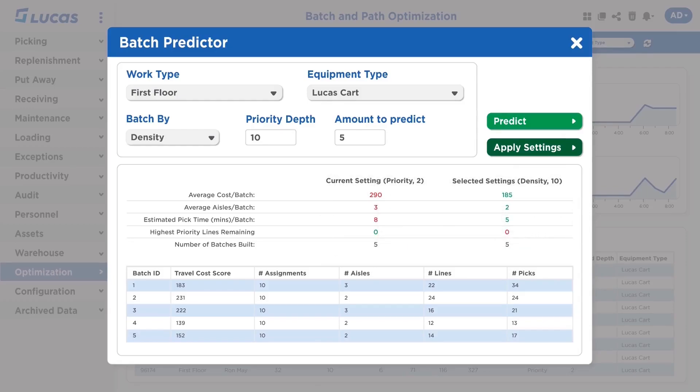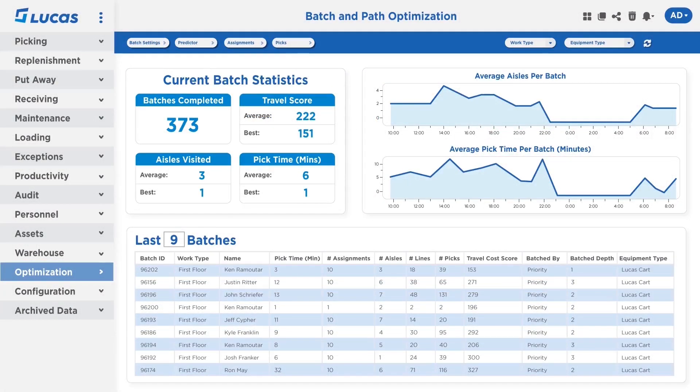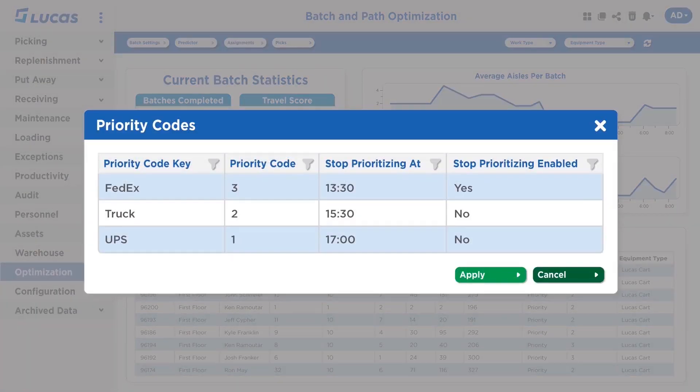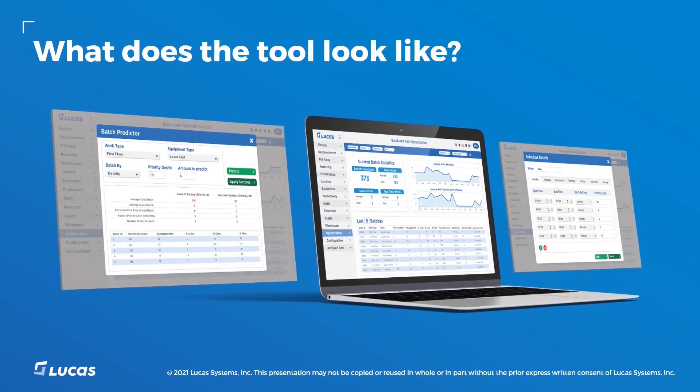We know that priorities can change in a warehouse, so we don't want these rules to be rigid. Let's look at how the DC can change their own rules. For instance, say that a FedEx pickup for the day changes to the end of the day, just behind our LTL pickup. No need to call us up to change your rules or get an engineer on it — just reshuffle the priority codes right here on the screen, and away you go. So that's what the tool looks like. That's just some of the configuration capabilities available in the product.